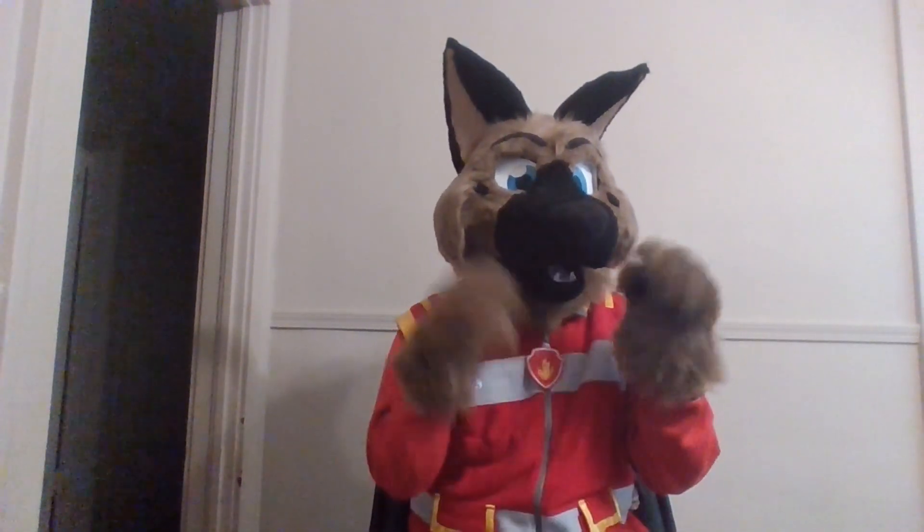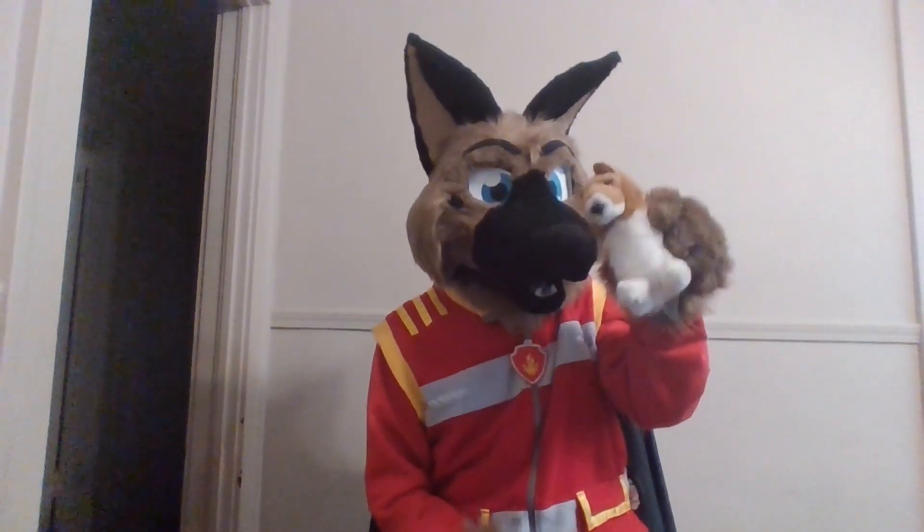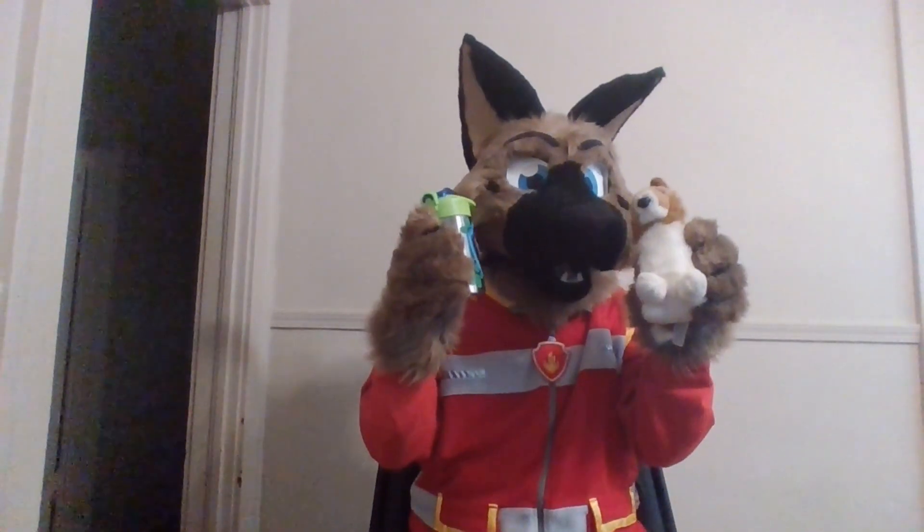Hey there, fellow littles and pups. I'm your host, Brownie Shepard, and welcome to another No BS Diaper Review, where the only BS is me, Brownie Shepard. I've got my favorite plush and I've got my favorite sippy cup, so without further awoo, let's talk about another padding product.